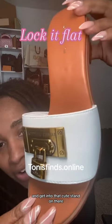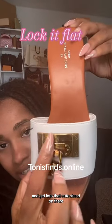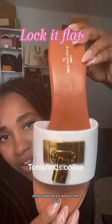The hardware on here is definitely hard wearing. Get into that cute stamp on there, embroidered LV, and on the lock, okay?